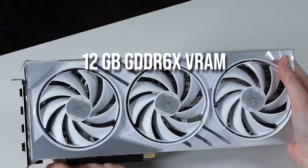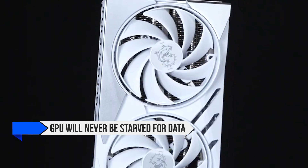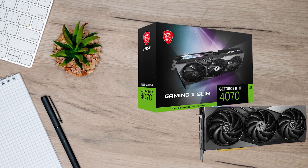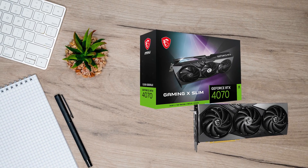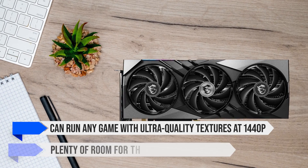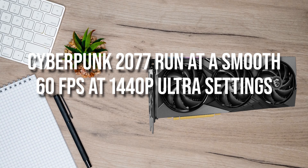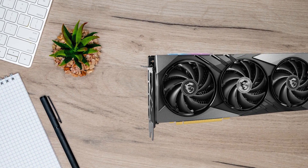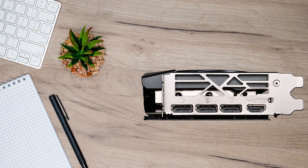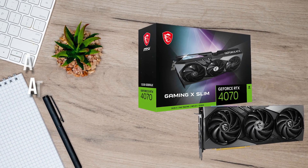The RTX 4070 comes with 12GB GDDR6X VRAM connected to a 192-bit bus. Combined with the 32MB L2 cache, it can produce 504.2GB per second of bandwidth, ensuring the GPU is never starved for data and can quickly swap data from system memory, especially at higher resolutions. The 12GB of VRAM helps a lot in modern AAA titles as games demand more VRAM. You can run any game with ultra-quality textures at 1440p with plenty of room to spare. Games like Cyberpunk 2077 run at a smooth 60fps at 1440p ultra settings with ray tracing on. For 4K, plenty of games run at medium-high settings at about 40–50fps, and any esports game will run easily at 4K 120fps at medium settings.